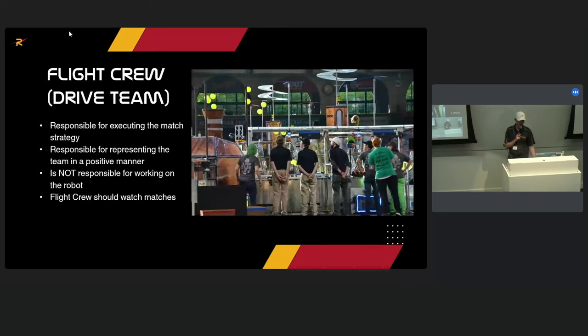The flight crew is responsible for executing match strategy and representing the team in a positive manner — they are not responsible for working on the robot. Our drivers do not work on the robot. We don't want them worrying about 'I just broke the robot, now I have to fix it.' They're supposed to drive. If they break it, we fix it in the pit. They usually sit around and watch matches during downtime.